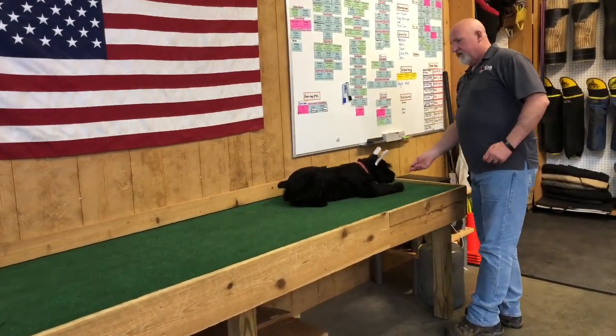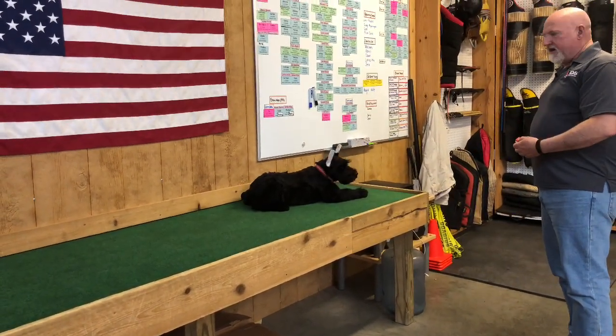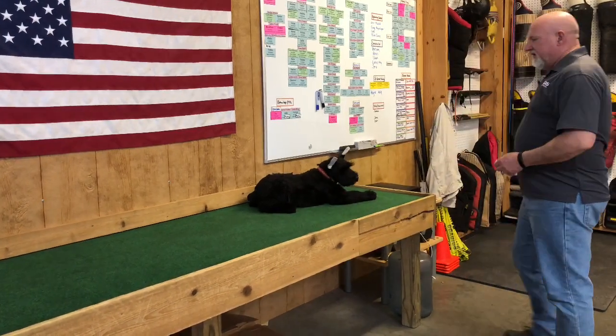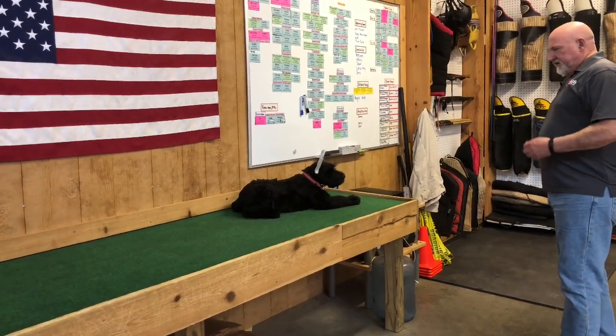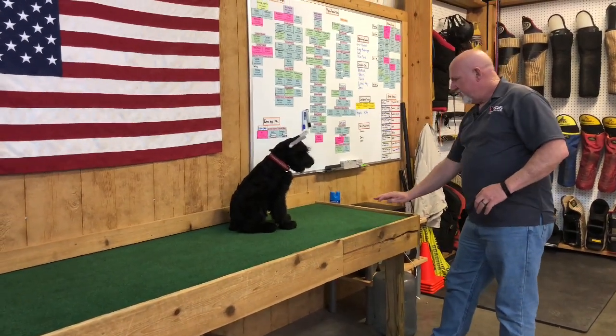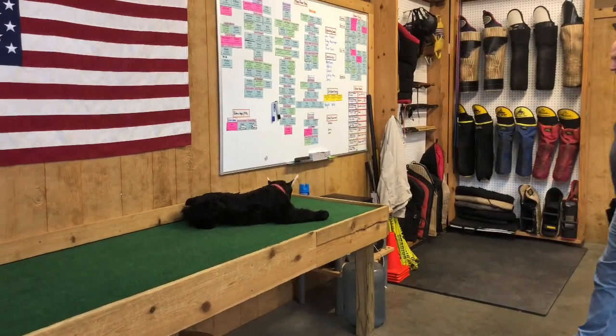Sit. Down. We love using this table because it lets us get some distance back away from the dog. So it's a beginning start of signal fading and starting that distance work. Sit. Down. See how that signal's different? A little harder to understand.